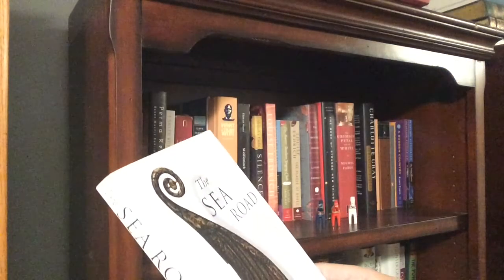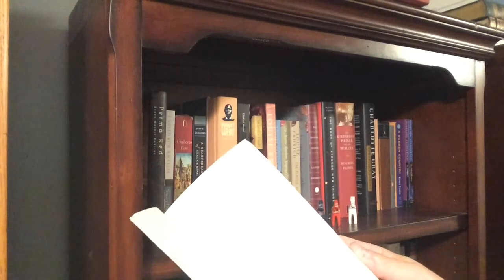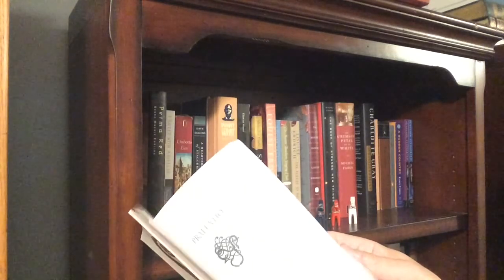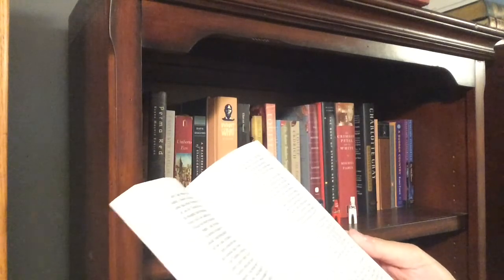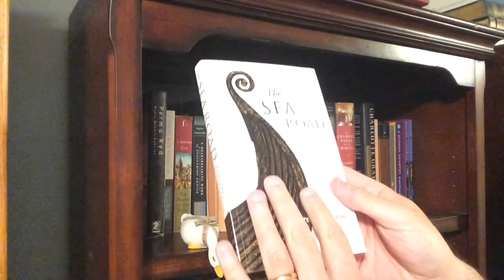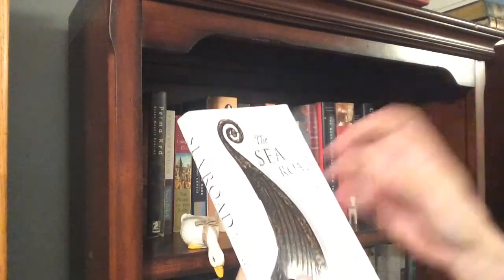If you love historical fiction and sometimes find yourself bristling at the fact that much of it seems to get off the ground with a silly or cheesy romance at its core — wondering why they can't just give us historical fiction without that soap opera element — you need to be reading Margaret Elphinstone, because you won't find that in her work. This is serious, scholarly, rich historical fiction.